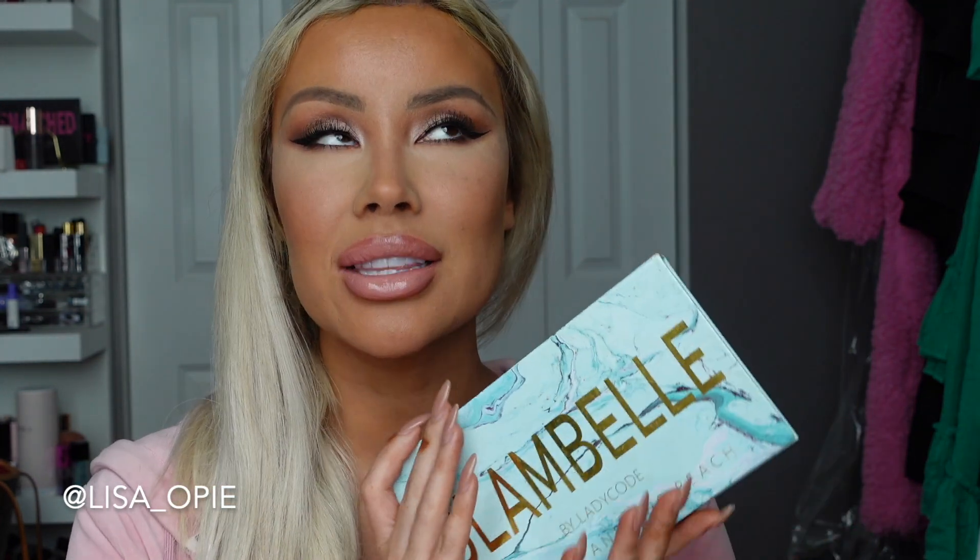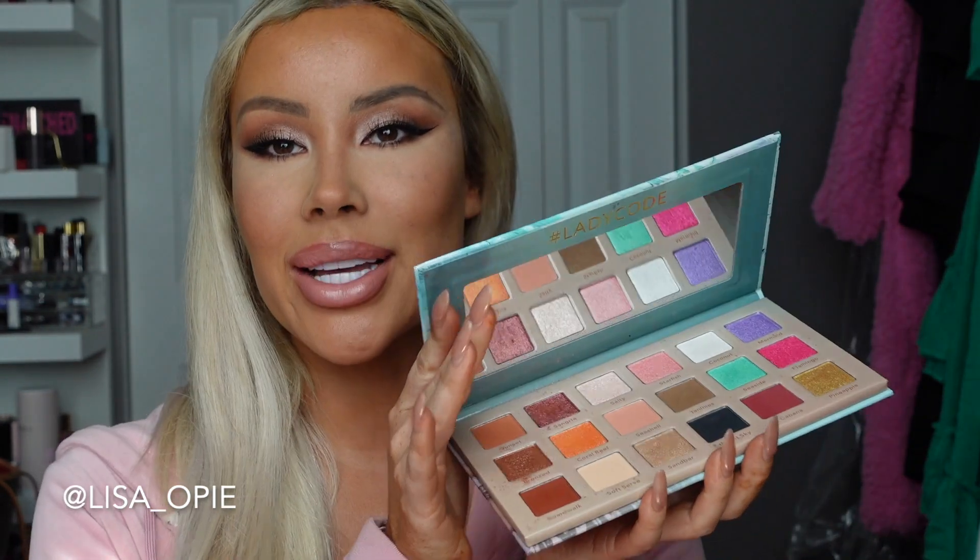Hey everyone, welcome back to my channel! I'm so excited today because we are launching another collab with the Glam Bell. Her Beauty and the Beach palette was such a hit — you all loved it so much, and honestly I'm obsessed with it as well because look at these colors. So we decided to do another collab and bring you a little bit more, so of course there is a palette — this is the Glam Bell Everyday Sleigh palette.